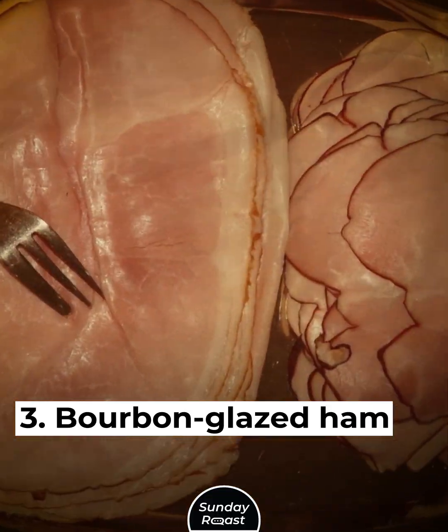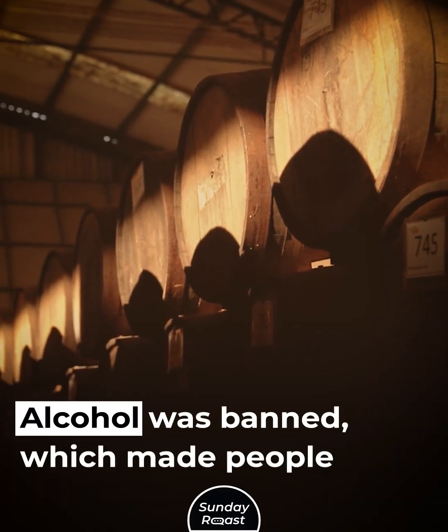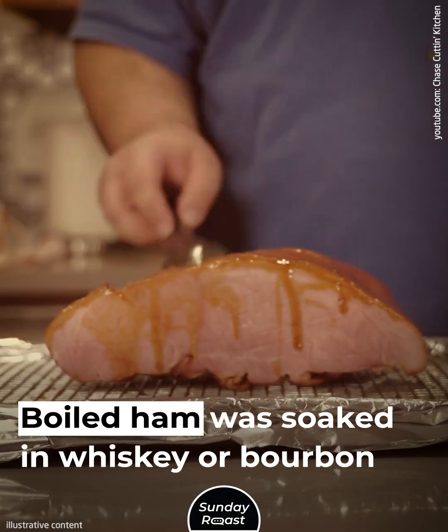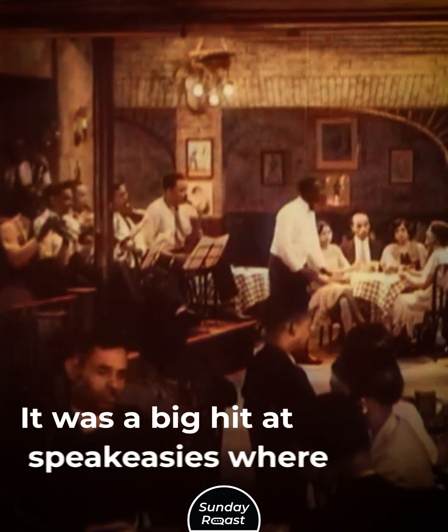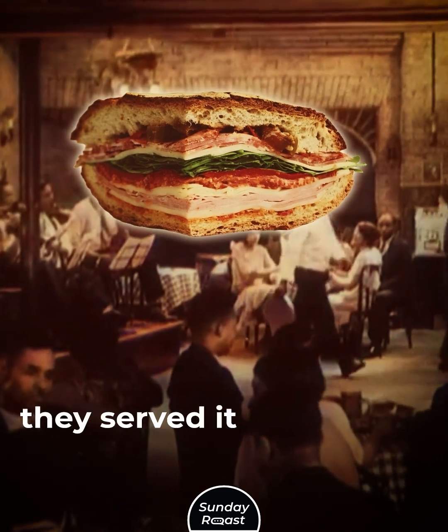Bourbon Glazed Ham: Alcohol was banned, which made people crave it even more. Boiled ham was soaked in whiskey or bourbon before baking. It was a big hit at speakeasies, where they served it in sandwiches.